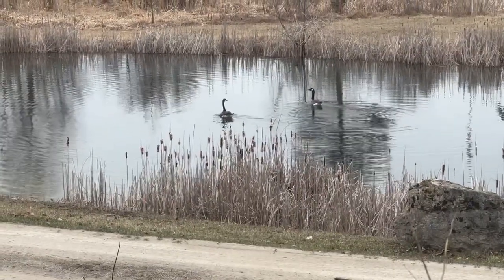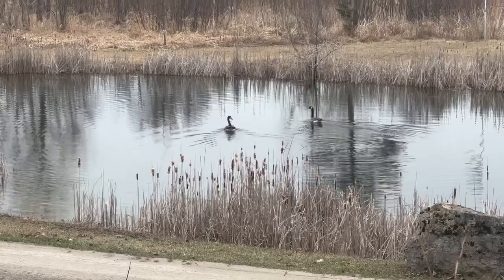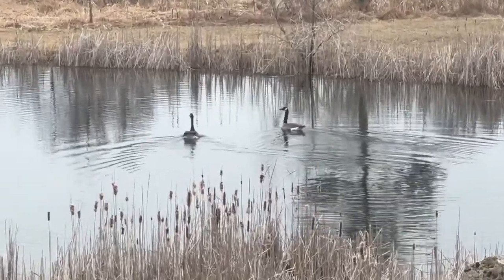Look at that, guys — they just landed in the pond. Two Canadian geese. Look at that.